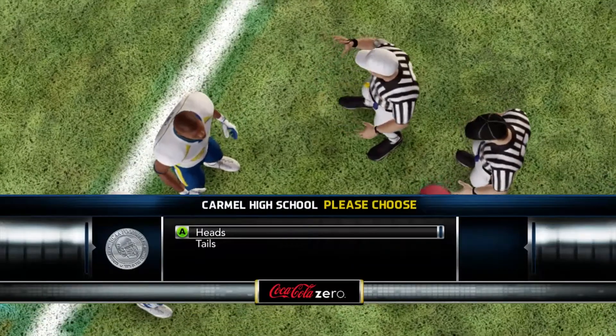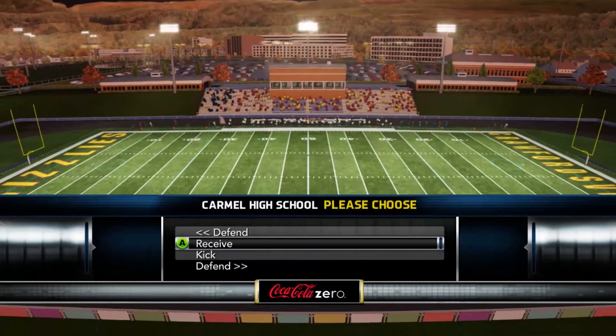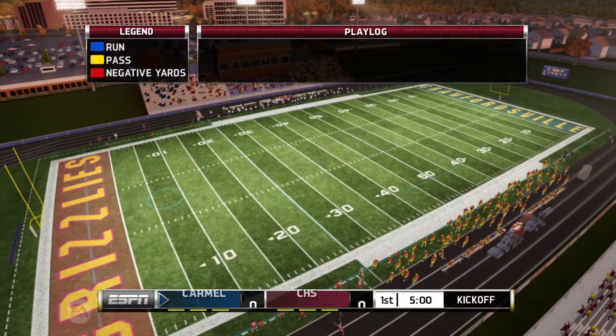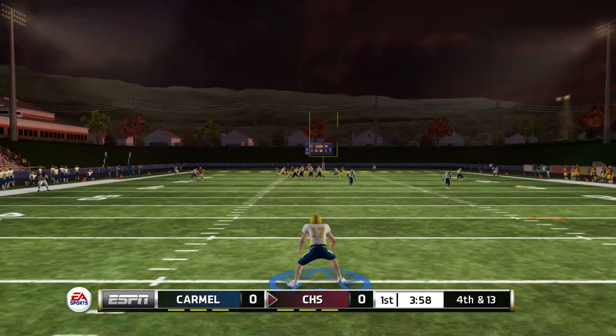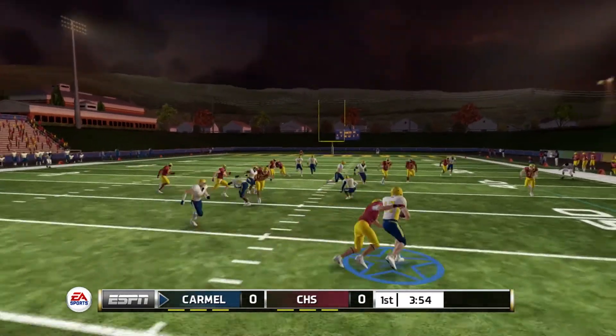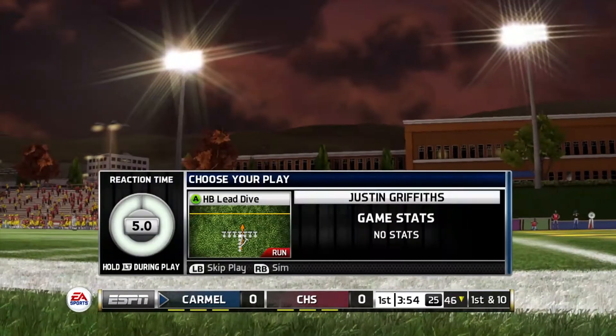What is going on everybody, welcome back to Road to Glory episode six. We're getting ready to face Crawfordsville High School. We decided to kick it off to start this game, so we are starting on defense. We force a quick three-and-out and they are going to be punting to us. We get it at the 40 yard line, up to the 45 before being brought down.